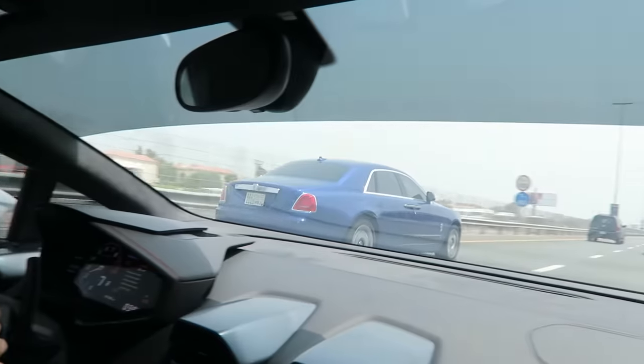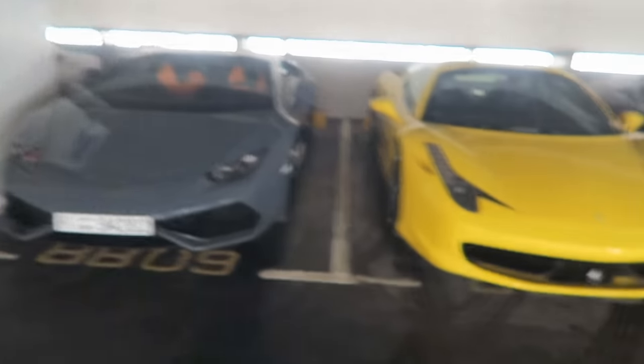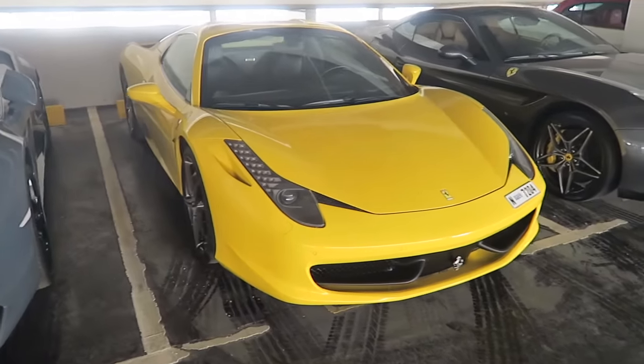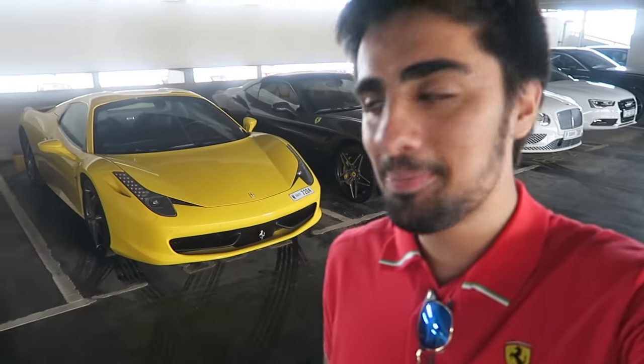Alright, so as you can see behind me we made it over here and I just realized they have a Ferrari 458 in yellow. So the 488 is going to match this very, very well — it's going to be like an older brother to this car. That's going to be pretty cool. All the cars lined up here as always — the Aventadors, the Huracans, the Ferraris. There's everything.